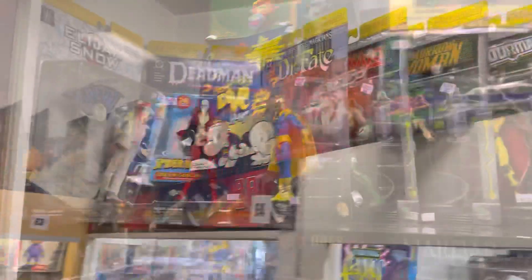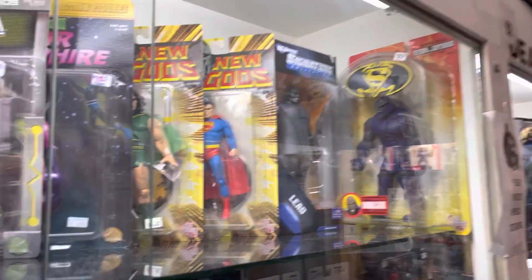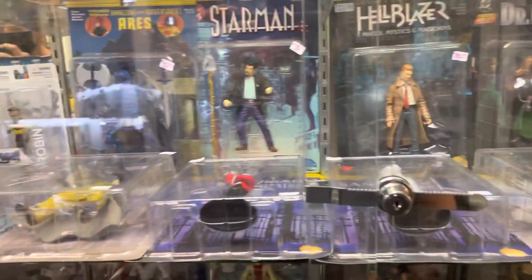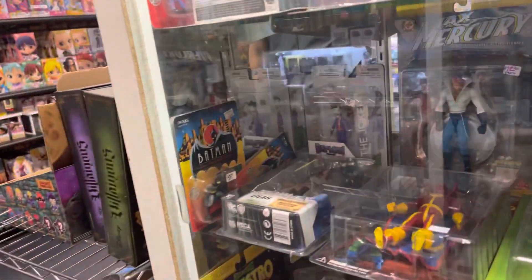Youngblood, a lot of Image Comics stuff, Legendary Heroes. They've got some more figures up top — I never heard of these, The Tenth or whatever they're called. A Marvel Legends box set. Just so much stuff, you really have to take your time walking through here. Look at that Darkseid figure — you've got to be careful, because you will spend a lot of money in this place.